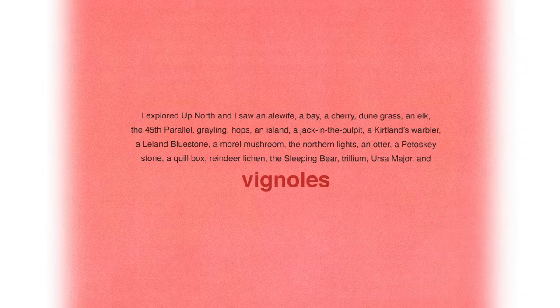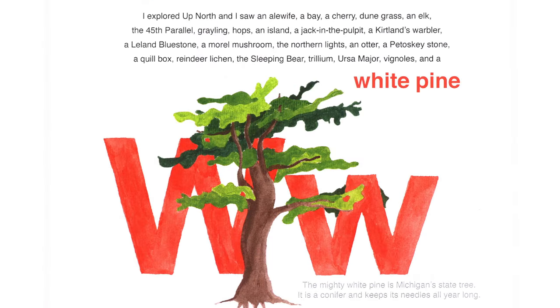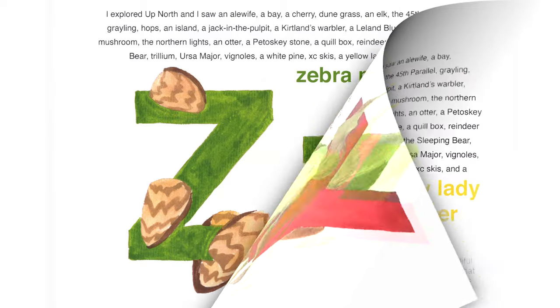As I explored up north, I saw Vignoles — a kind of wine grape grown in northern Michigan. I explored up north and I saw a white pine. The mighty white pine is Michigan's state tree — a conifer that keeps its needles all year long. I explored up north and I saw cross-country skis. Cross-country skiing is a popular way to explore northern Michigan in the winter. I explored up north and I saw a yellow lady slipper — a beautiful native Michigan orchid wildflower that blooms in northern Michigan forests near streams in the spring. And finally, I saw, unfortunately, zebra mussels — an invasive species that came across the ocean on ships and eventually ended up in northern Michigan lakes and rivers.